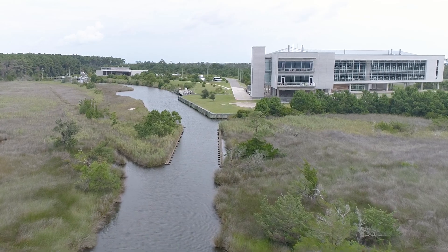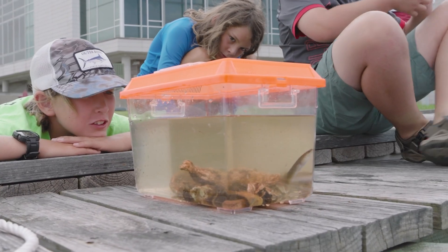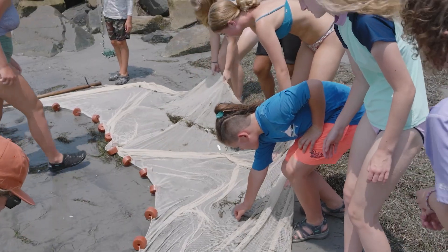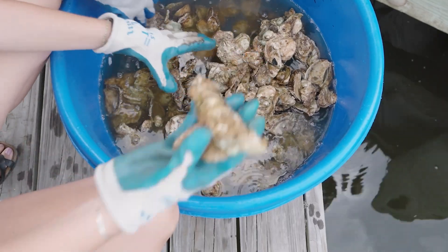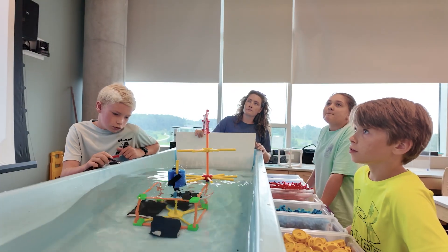CSI summer camps are a fun and educational STEM-based program. The campers come Monday through Friday, 9 to 3:30, and they learn and have fun both in the classroom and out in the field during the week. Our four themes combine hands-on activities with lessons from scientists and different field trips throughout the week.